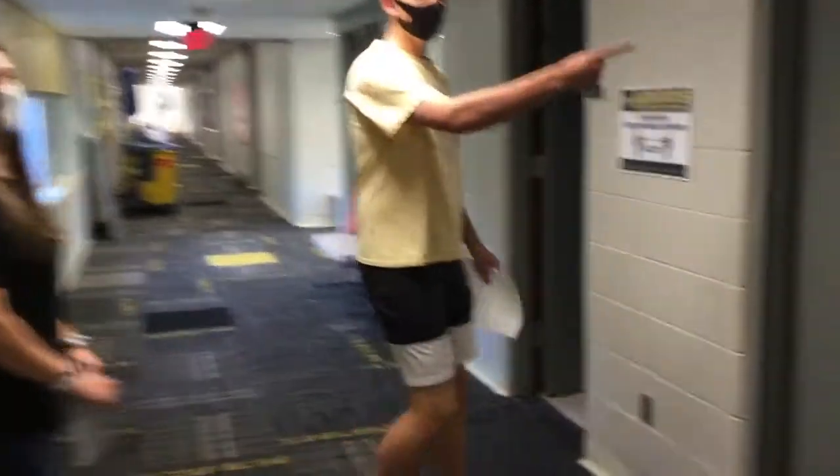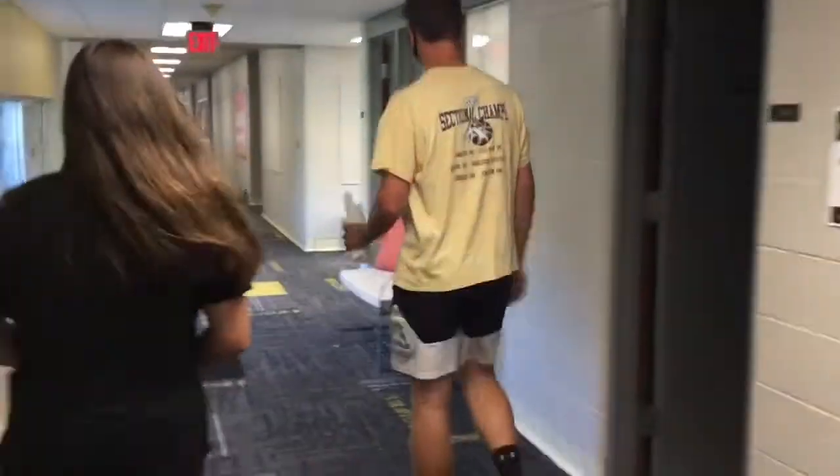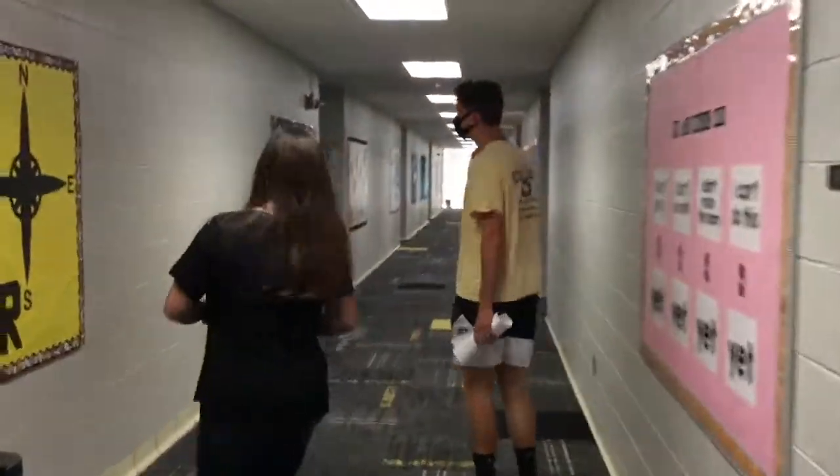This is the teacher's lounge — you don't want to go in there or you're getting in trouble. This is the third, fourth, and fifth grade hallway.